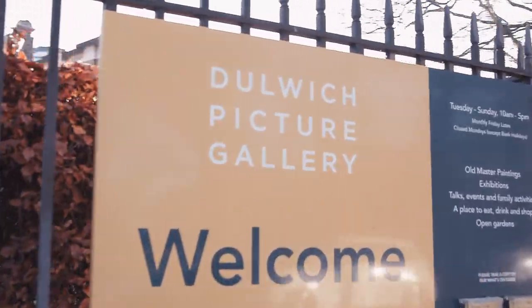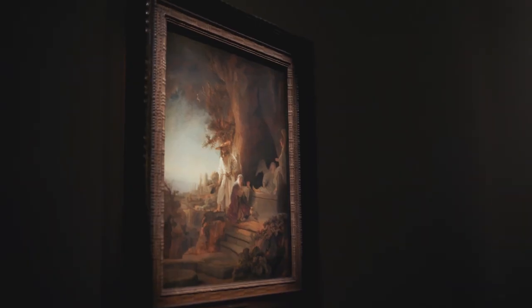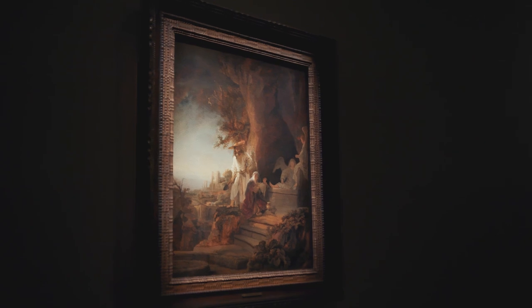There is one room in the exhibition where we really encourage visitors to slow down. We have one exquisite painting on loan from the Royal Collection. This painting shows Christ and Mary Magdalene at the tomb, and it is a painting that is set at dawn.